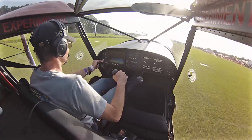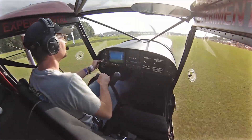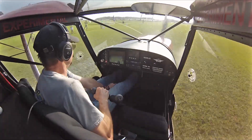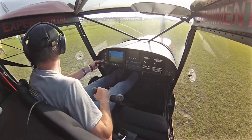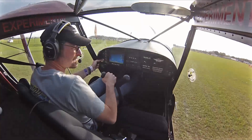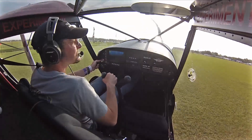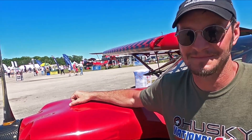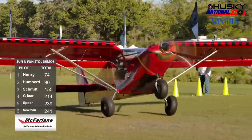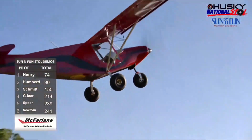John never dreamed of doing competitions — he built this plane for himself and his wife to fly around the lower Smoky Mountains. He started seeing the capabilities, stretched out on cross-countries, and suddenly found himself competing. As the STOL circuit has become very competitive with special purpose-built airplanes, John's stock 701 still holds its own.